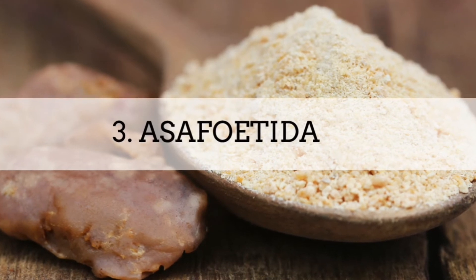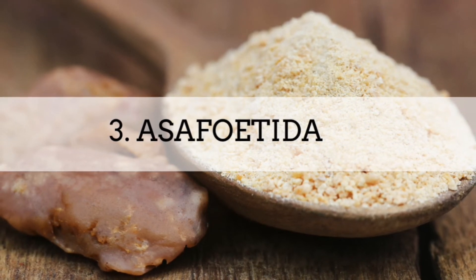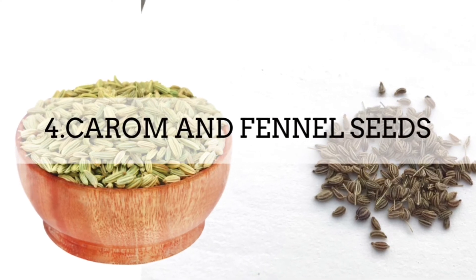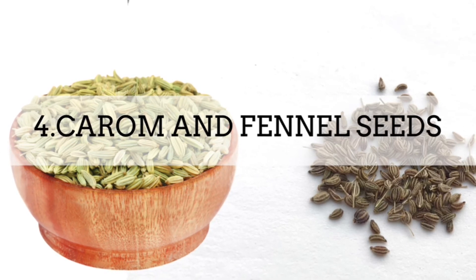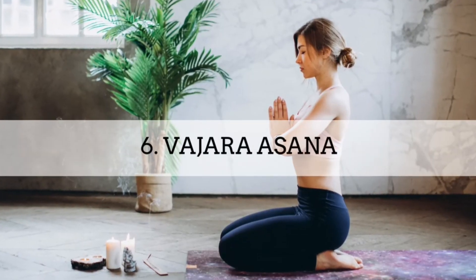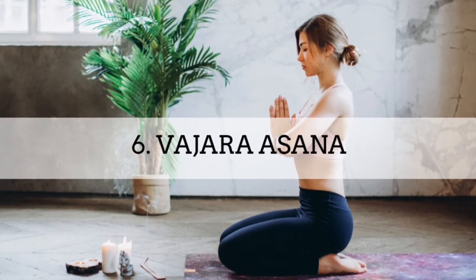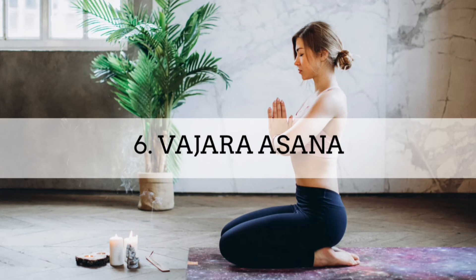Our third ingredient is asafoetida or hing. Hing water increases the activity of digestive enzymes and boosts digestion. Whenever you feel uneasy, mix half a teaspoon of hing powder into lukewarm water and drink. Next are carom and fennel seeds, easily available in the kitchen — a concoction of both helps boost metabolism and instantly reduces indigestion and acidity. It also helps with stomach ache. Our last remedy is Vajra Asana: sit for 3–5 minutes in Vajra Asana after every meal to facilitate digestion through increased blood flow to the stomach area.